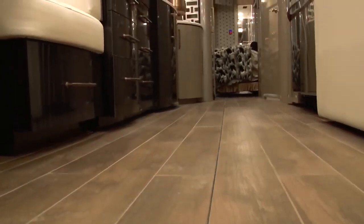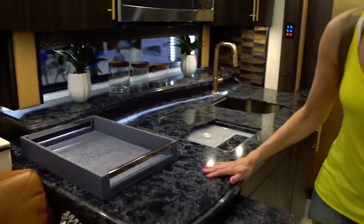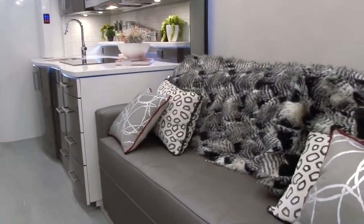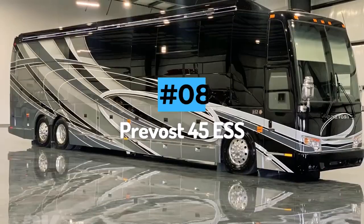Heated floors are perfect for the colder months, and the combination of a full-size bedroom and bathroom makes it a true home away from home. A long list of customization options make this an owner's dream, although potential buyers will need deep pockets. Ford Travel IH45 Luxury Coaches start at $1.3 million.